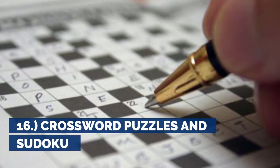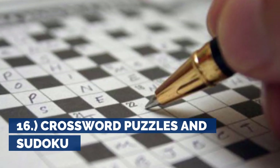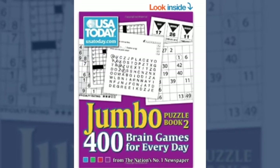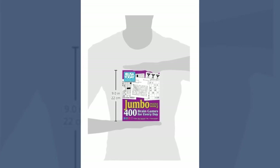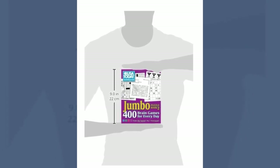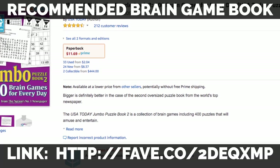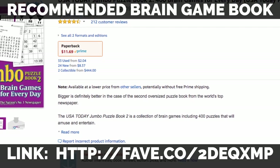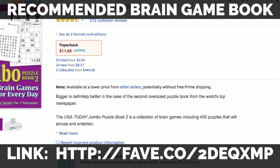16. Crossword Puzzles and Sudoku. Sitting on a long flight with a bad movie can make your trip unbearable. Bringing a crossword puzzle or a sudoku book can be helpful to pass the time when you're feeling antsy in your seat. The advantage of bringing this form of entertainment is that you won't be constantly checking the time.